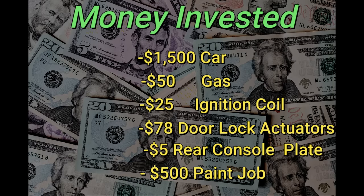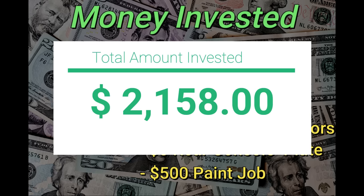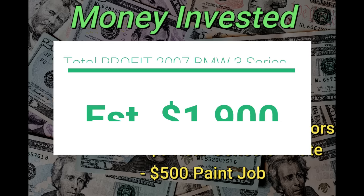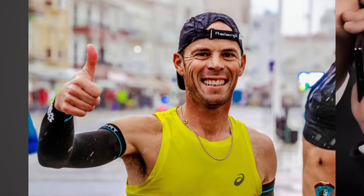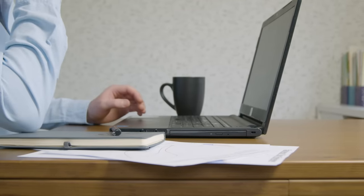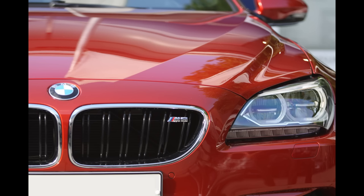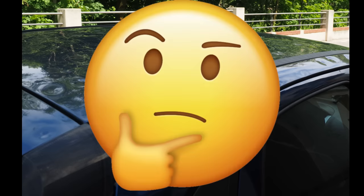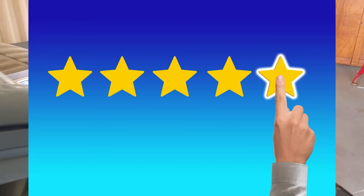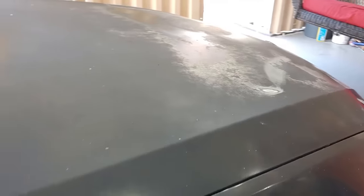If I did the $500 Maaco paint job, total money invested in the car would be $2,158 — at a sale price of $4,000 that still leaves about $2,000 in profit. But I called a buddy who had gotten a Maaco paint job and he told me that initially he was very impressed, but after 18 months the clear coat started to fade and some bubbling reappeared on his bumper. I'm pretty well known in the area and people always reach out knowing I flip cars. The last thing I want is to sell a freshly painted car that looks awful again after 18 months — that puts a ding on my reputation. So I decided to paint the car myself.